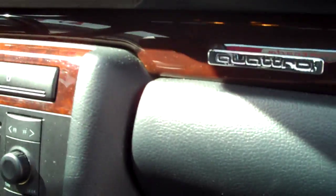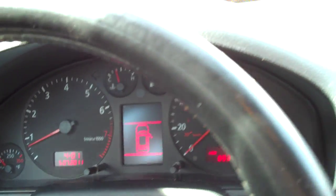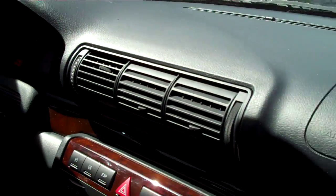Full real leather, heated seats. It is the Quattro of course. Two keys, 89,371 miles. Just a sweet, sweet car.